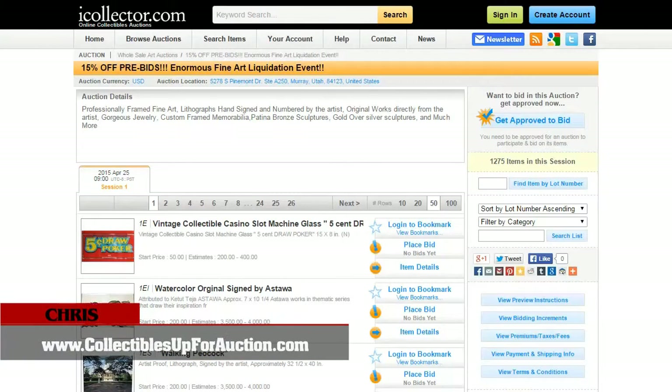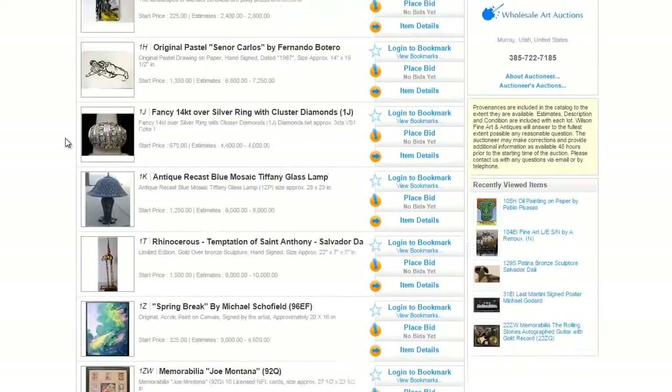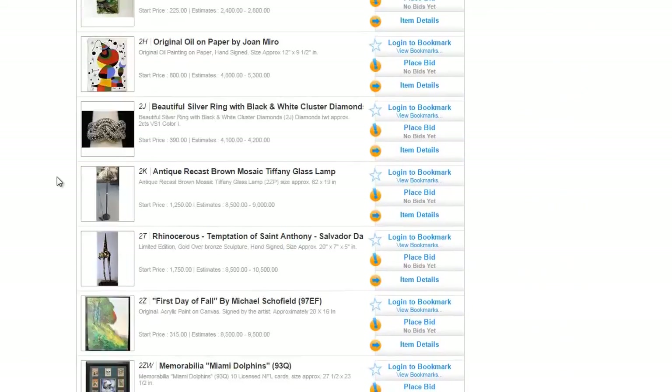Hi everyone, Chris here from collectiblesupforauction.com and in this video I'm taking a look at the enormous fine art liquidation event that's coming up on April 25th from wholesale art auctions.